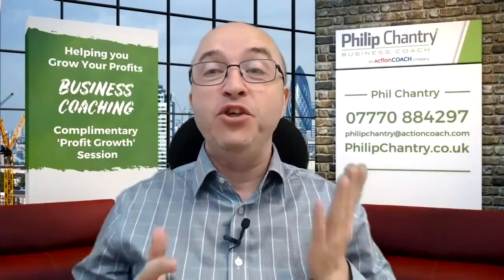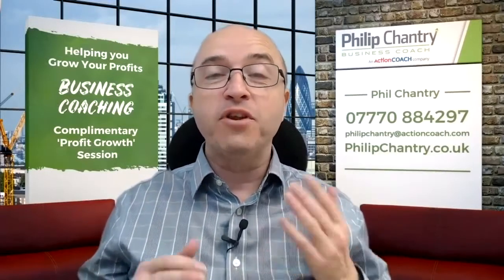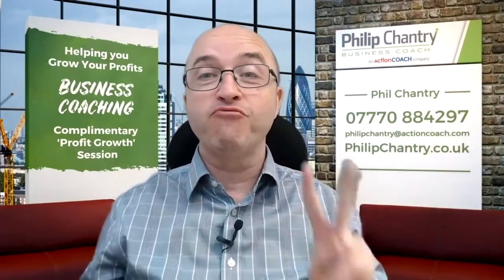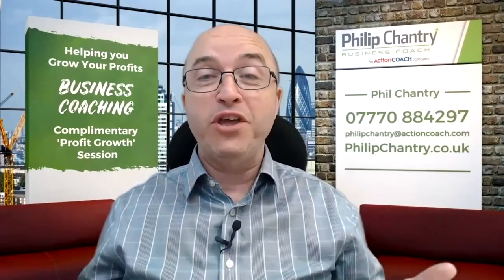Well done for investing just a few minutes of your time to find out how best you can keep your top customers. In this short video, I'm going to reveal to you the two areas you need to concentrate on right now to ensure your customers not only stay with you, but refer you to their contacts.